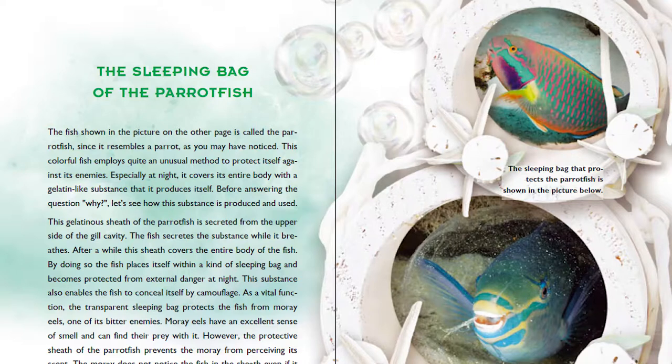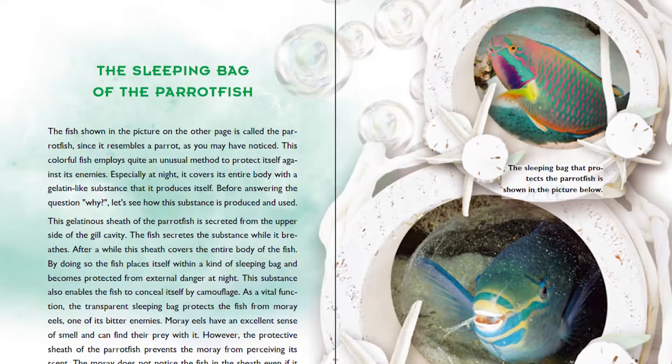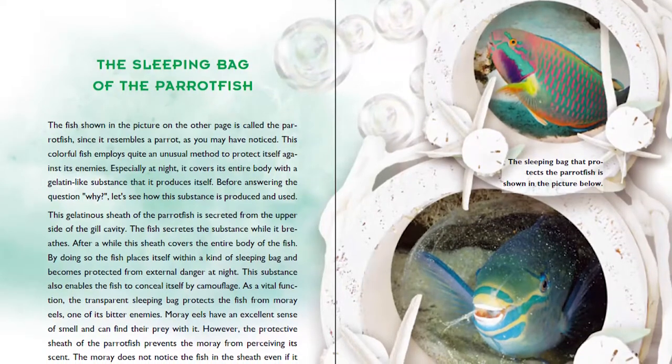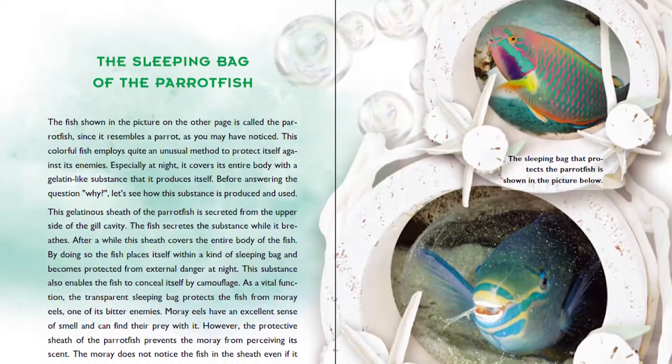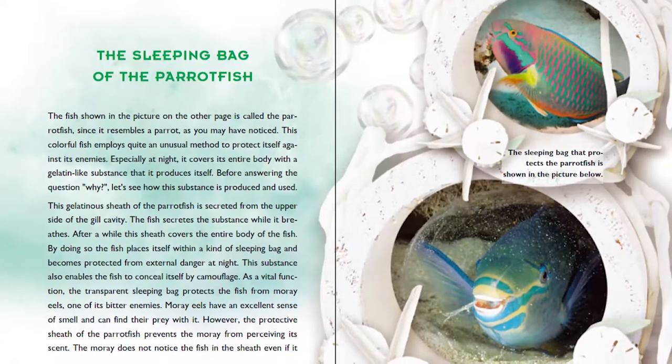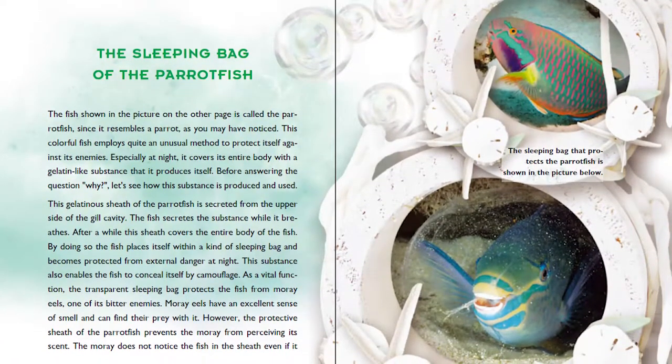Before answering the question of why, let's see how the substance is produced and used. This gelatinous sheath of the Parrotfish is secreted from the upper side of the gill cavity. The fish secretes the substance while it breathes. After a while the sheath covers the entire body of the fish, placing itself within a kind of sleeping bag and becoming protected from external danger at night.